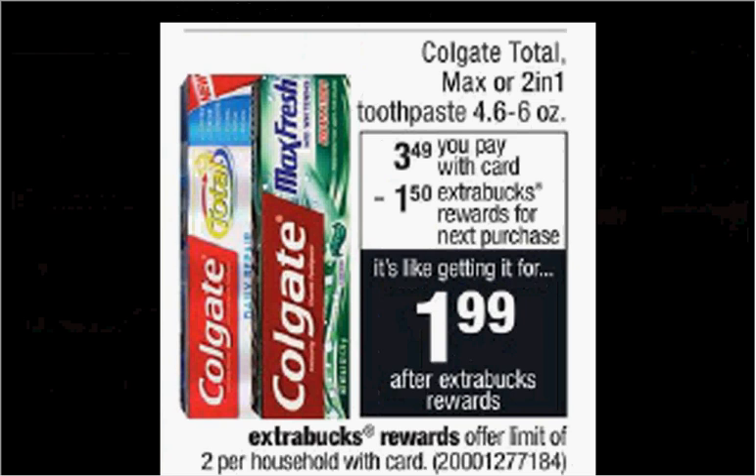The Colgate toothpaste — either Total, Max, or Two-in-One — is $3.49. When you purchase one, you'll get $1.50 back as an extra care buck. There's a $1 off coupon for the Total found at coupons.com. If you buy one and use the coupon, you'll pay $2.49 out of pocket and get the $1.50 back — it's like getting it for a dollar.